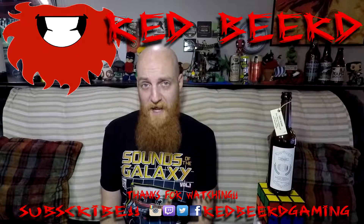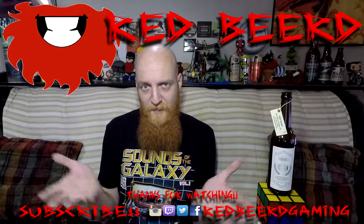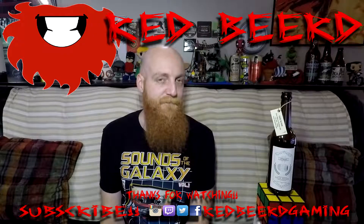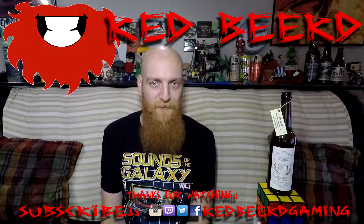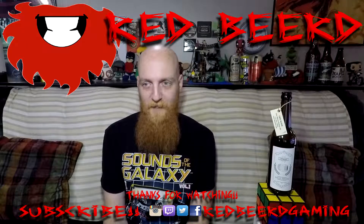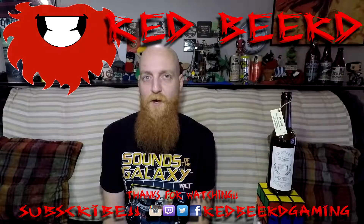And that is going to do it for today's daily drink vlog. Thank you so much for watching this video. If you liked it, smash that like button. If you want to see more of my videos, smash that subscribe button. If you've got something to say, put some comments in the box down below. Thanks again, and I'll be back with another daily drink vlog tomorrow. Peace out!